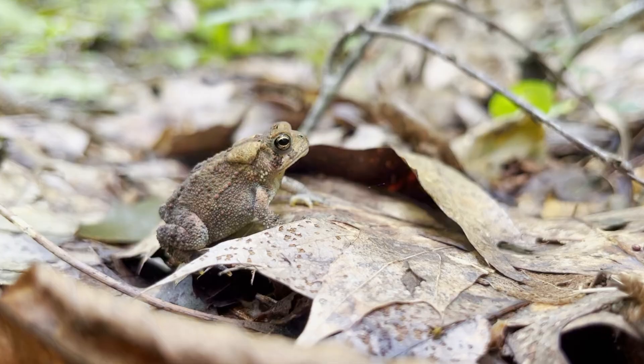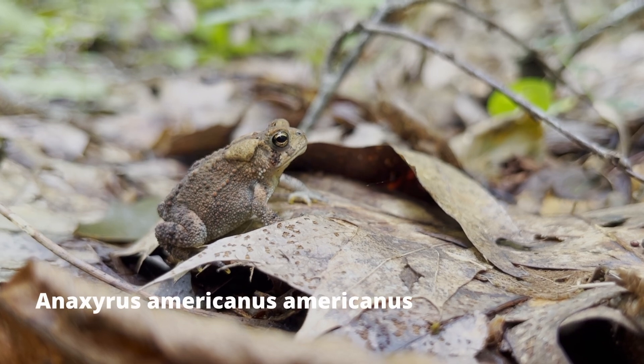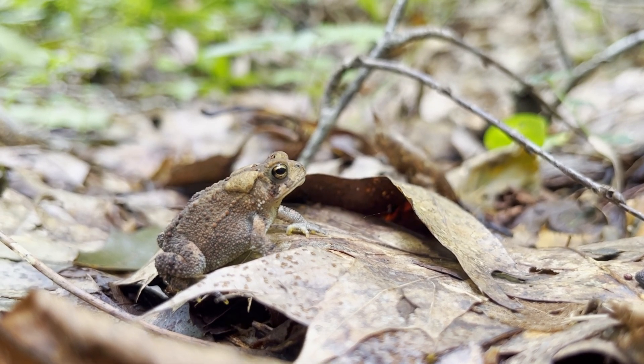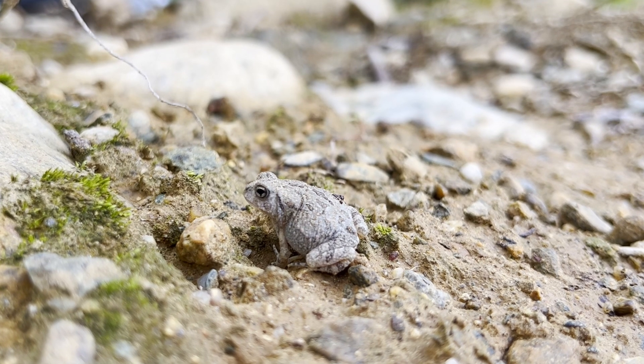Once I got to the forest, I found this American toad. It wasn't an adult, but it was already quite big. These toads secrete a toxin from their paratoid glands behind their eyes. Predators then decide the toad would be unpleasant to eat. I managed to find another toad with a light grey coloration.